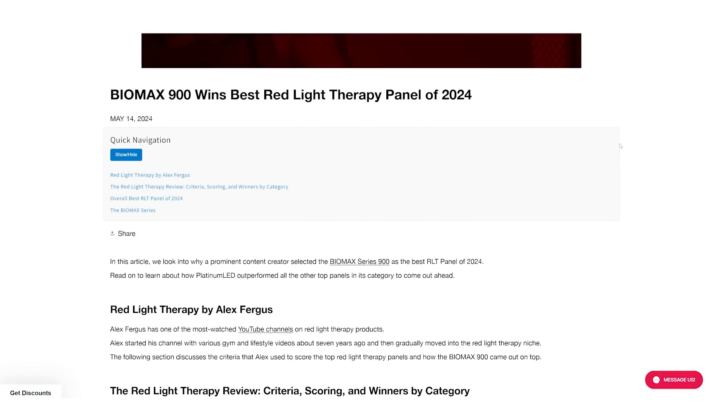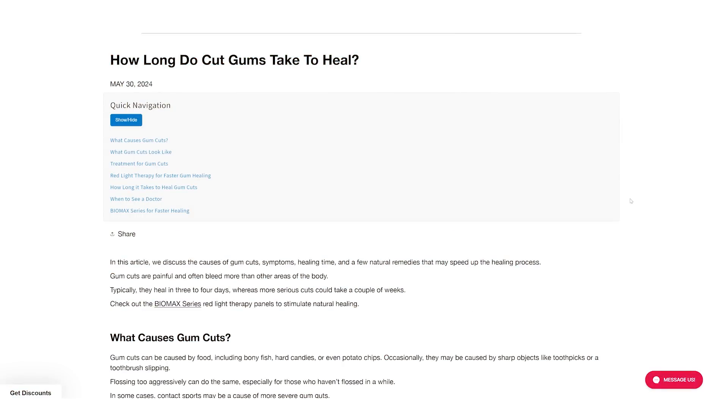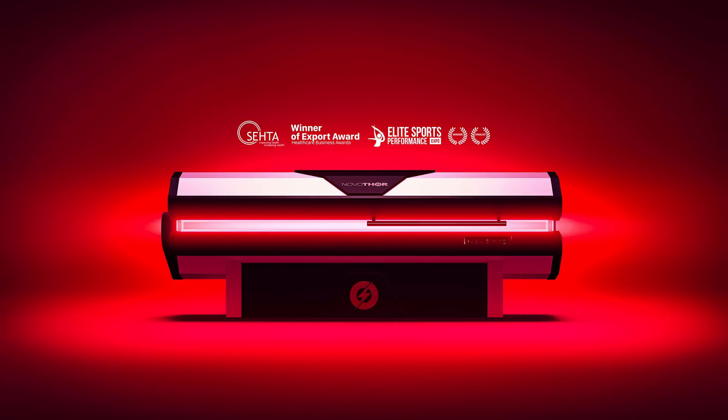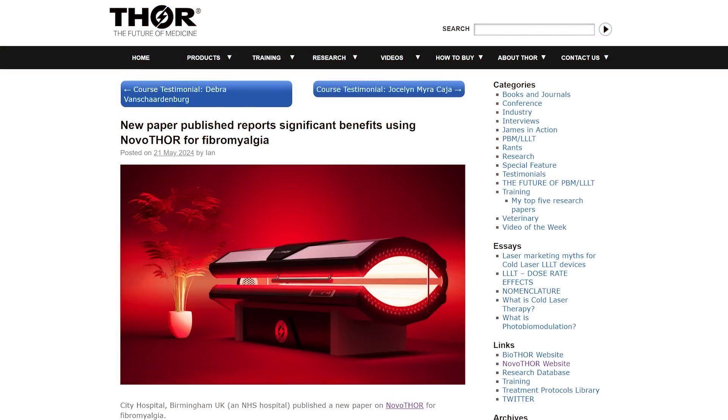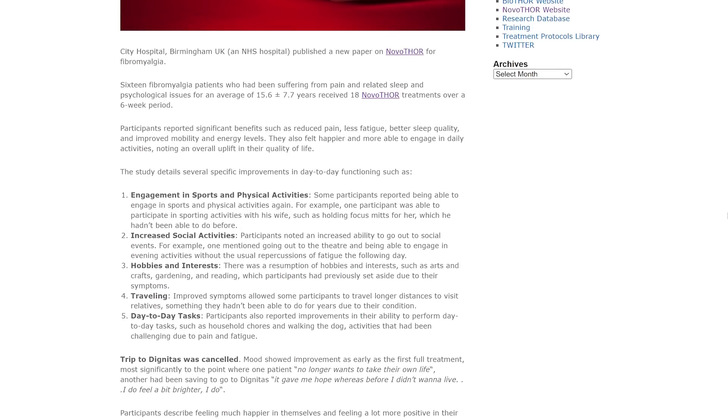Platinum LED eventually published an article about how they won the 2024 comparison series — of course, that's the series I produced. They've also got an article on red light therapy for gum healing, so check that out if you're interested. Thor Laser, the company that creates the Novathor bed — I recently interviewed James Carroll — have come out with an article on how their Novathor was used for fibromyalgia. We've also posted our own breakdown of that study in a recent newsletter, so jump on the Light Therapy Insiders newsletter.